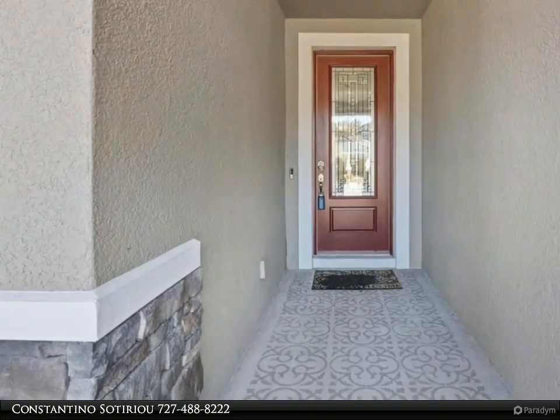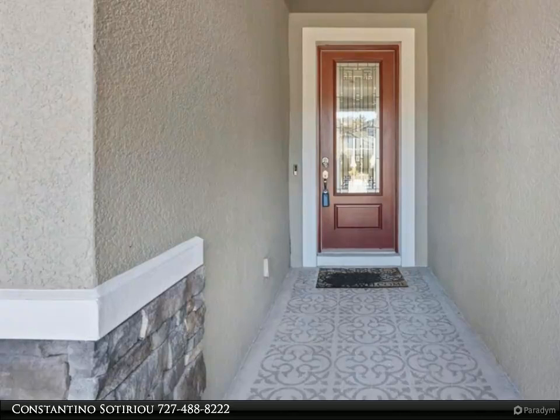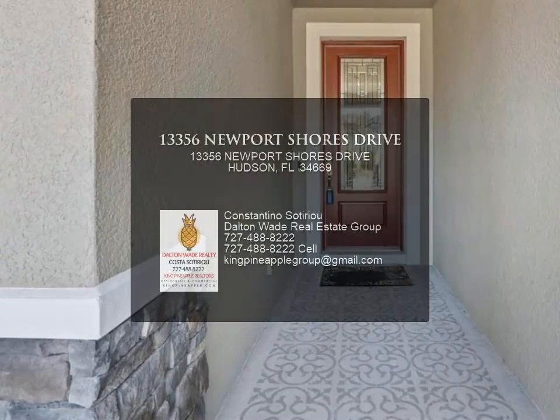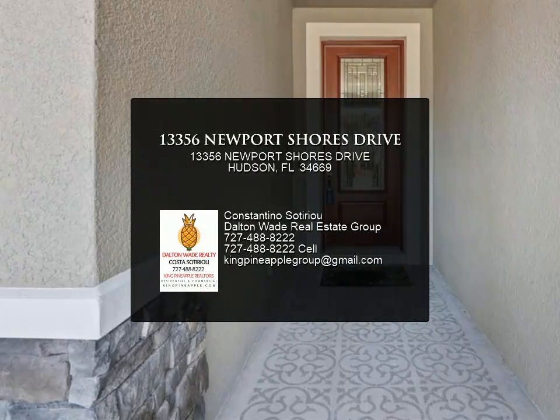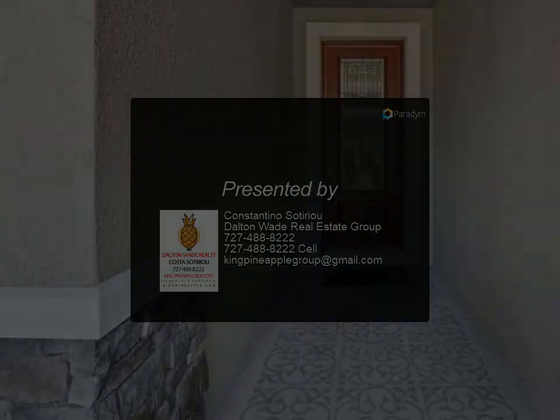Did you check out the shed — a great hobby room, man cave, or she-shed? The amenity center at Lakeside offers a fitness room with lockers and showers, billiard tables, a lounge area, a resort-style pool, a playground, tennis and pickleball courts, a basketball court, and a picnic area with a fire pit.